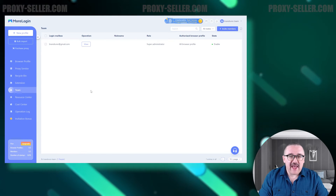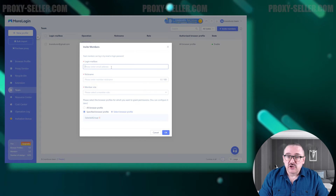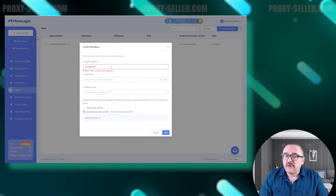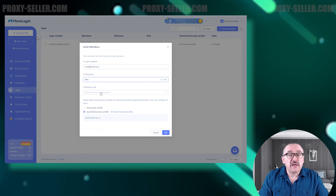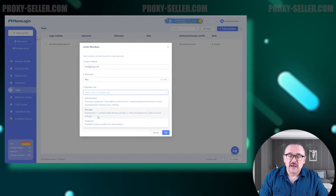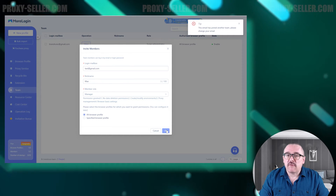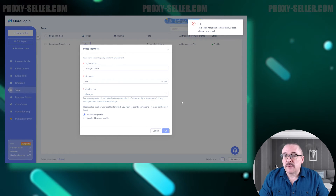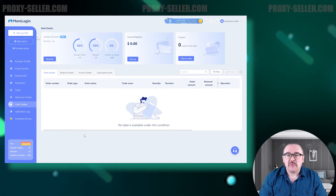Next, let's look at the Team tab. This section displays a list of user teams. To invite a user, simply enter their email, assign a nickname, and select one of the role groups with the appropriate access parameters. Additionally, if needed, you can specify which browser profiles will be accessible to certain employees.